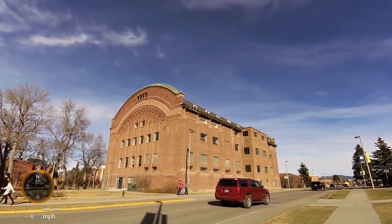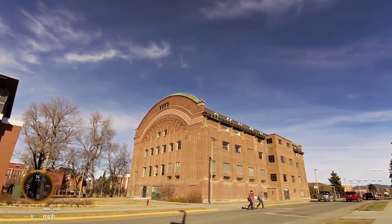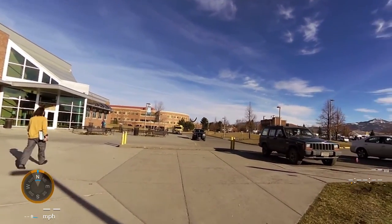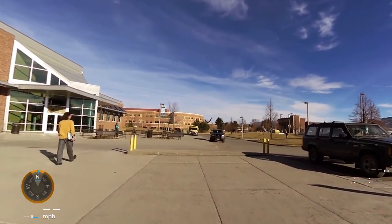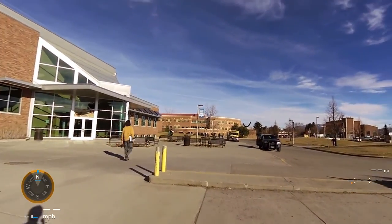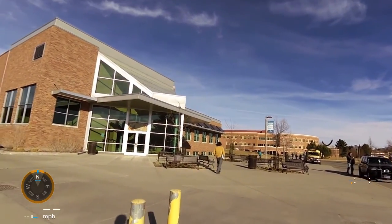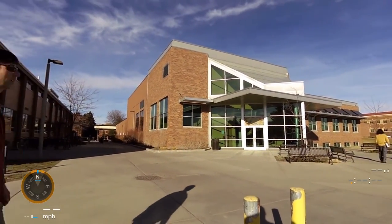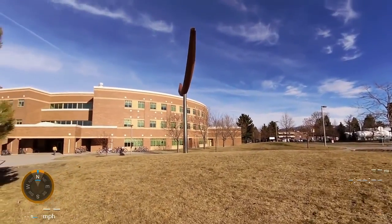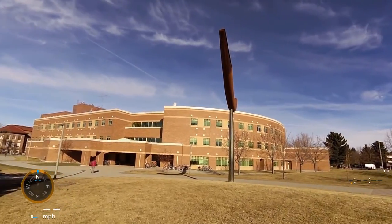Of course we have the old Romney Gym, built in the 1920s — look at the old brick arches. A bus takes kids to the downtown area of Bozeman, which is a nice convenience. Here's the Montana State Sub ballroom.